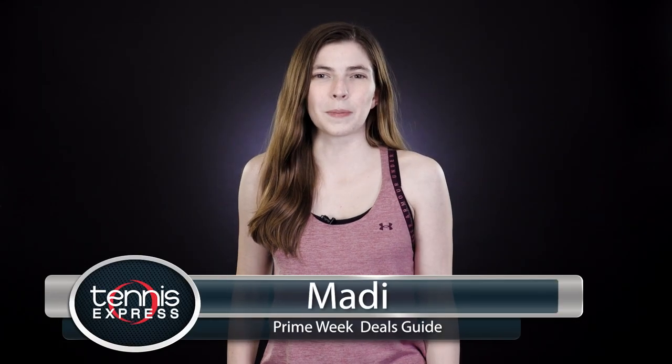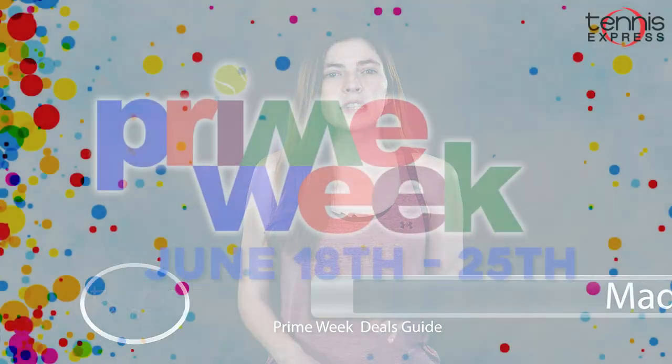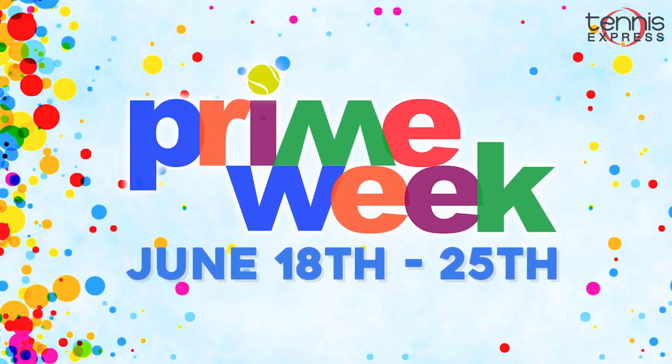Hey guys, I'm Maya with Tenants Express and today we're going to talk to you about Prime Week. From June 18th through the 25th, we're offering daily deals on various items throughout the store.